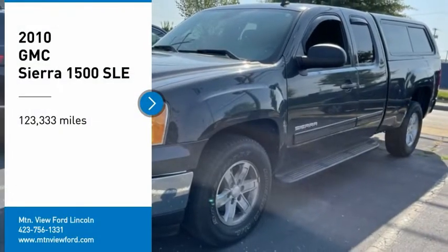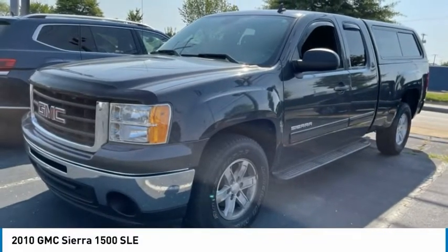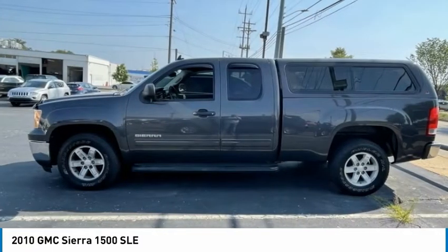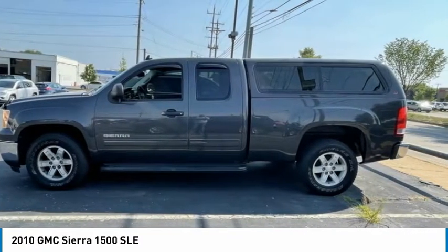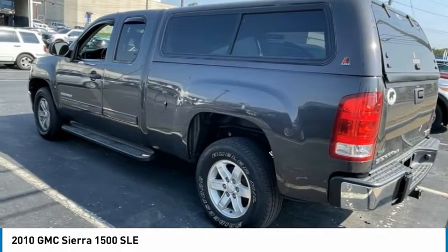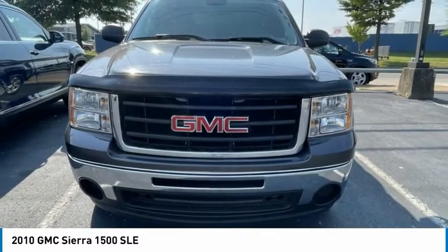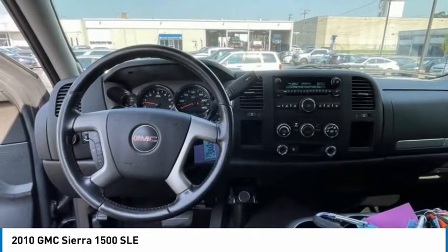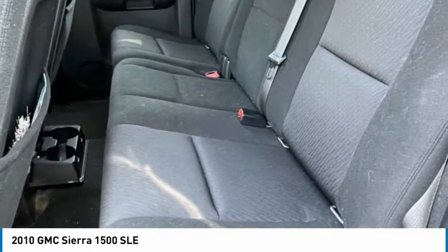Looking for the right vehicle? Check out the 2010 Sierra 1500. The GMC Sierra is a full-size pickup with all the functionality you could expect. With multiple trim levels, the GMC Sierra provides a wide range of features for you to enjoy. Power and advanced technology can both be found in this fantastic truck.